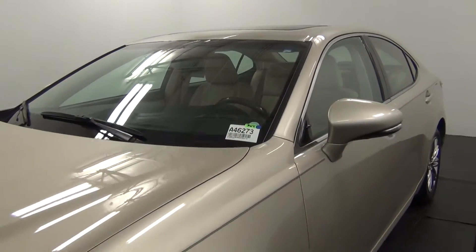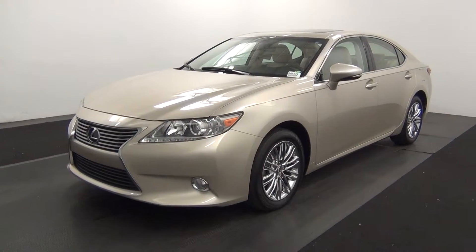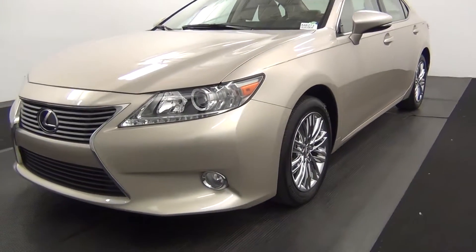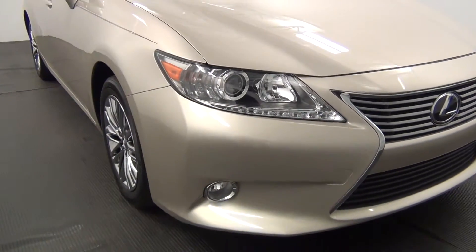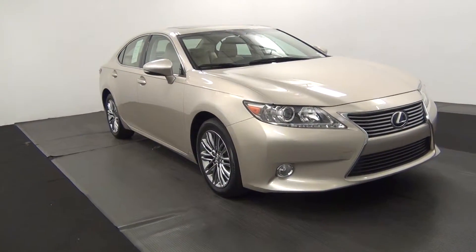Hello, today we're going to do a walk around a 2013 Lexus ES350, stock number A46273. We have parking assistance along the front bumper. Front of the vehicle looks good.